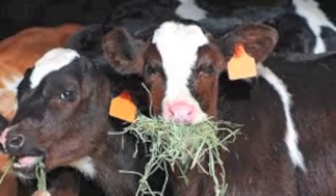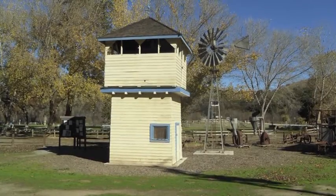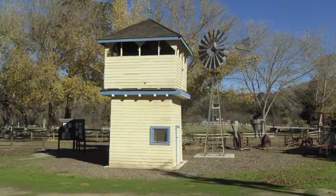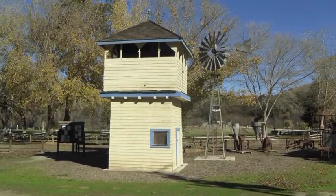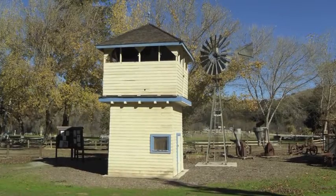This may sound very interesting, but how does the system work? This particular tank house, like many others in the area, is made using heart redwood lumber that was most likely logged and milled in the Santa Cruz Mountains.